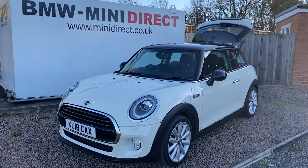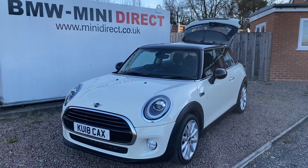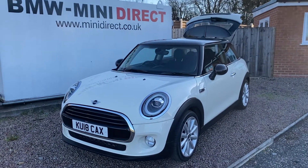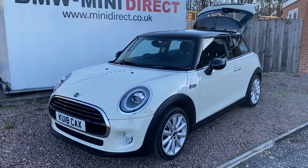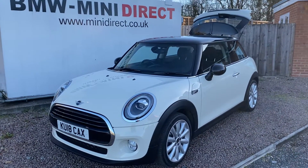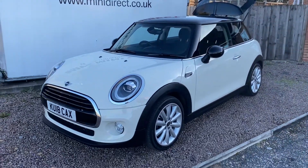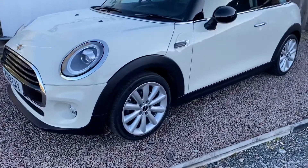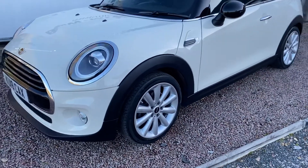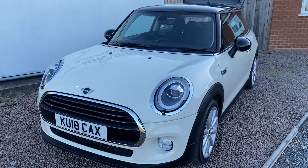Hi everybody, welcome back to a very chilly BMW Mini Direct in Worcester. To brighten things up we have a lovely new car just arrived into stock. This is a lovely 2018, 18-plate Mini Cooper 1.5 3-door petrol, finished in the ever popular pepper white with the gloss black roof and mirrors and the 17-inch Cosmos alloys. Really pretty car with a full chilly pack, having covered over 22,000 miles from new.